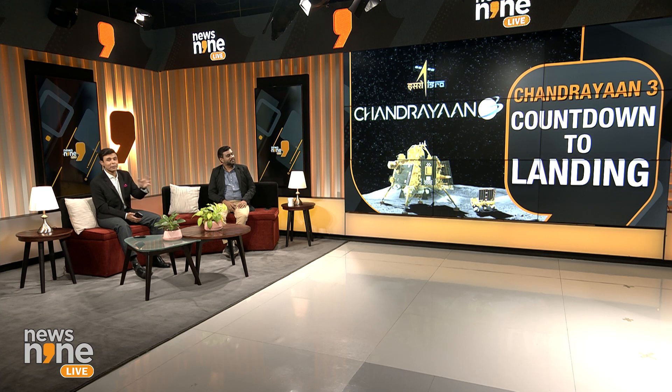Chandrayaan 3 countdown to landing — it's not a countdown to a touchdown, it's a countdown to history. We've got the former ISRO chairman G. Madhavan Nair with us. Always a pleasure to be speaking to you.